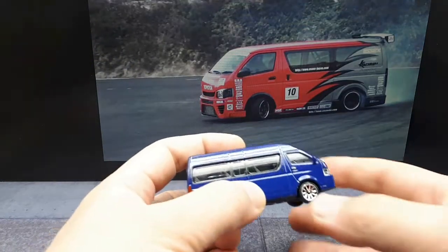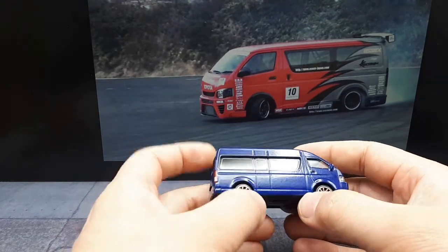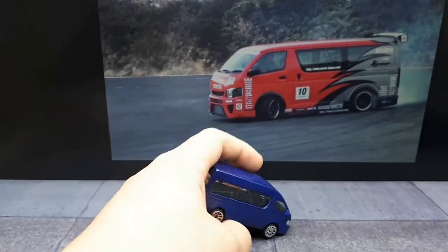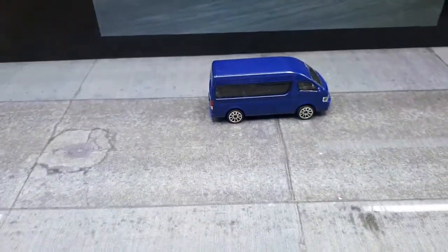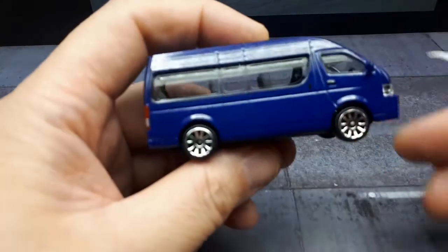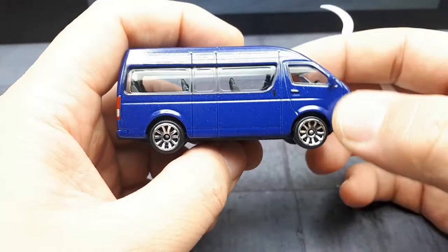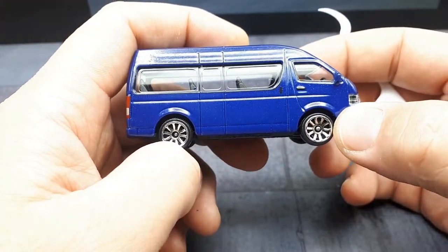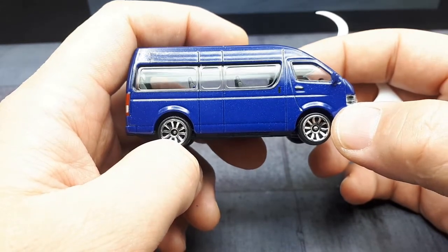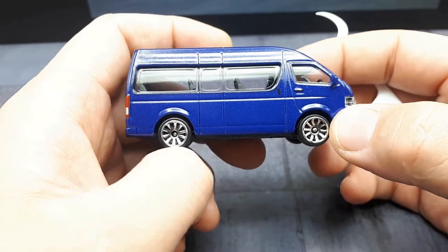The Hiace has spanned six generations of vehicles. It started way back in 1967, but what we're looking at is the fifth generation, which is known as the H200 series. This first came out in 2004 and was running up until 2019 when the latest sixth generation came out. What I found odd about this car is it's only powered by inline four-cylinder engines — either two up to three liter engines. Some might be turbocharged, some might be diesel, or some might be both.